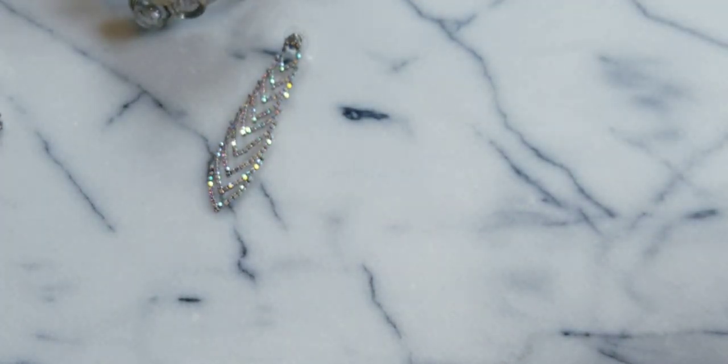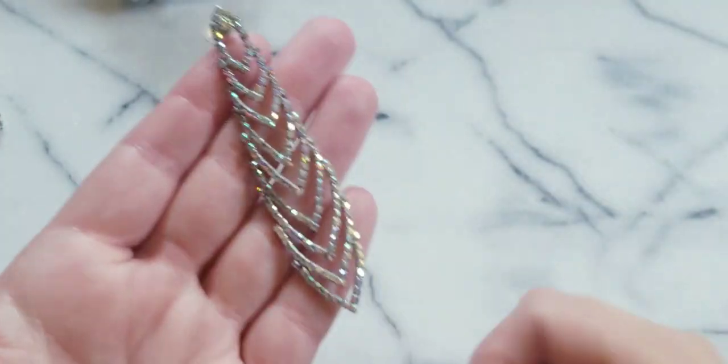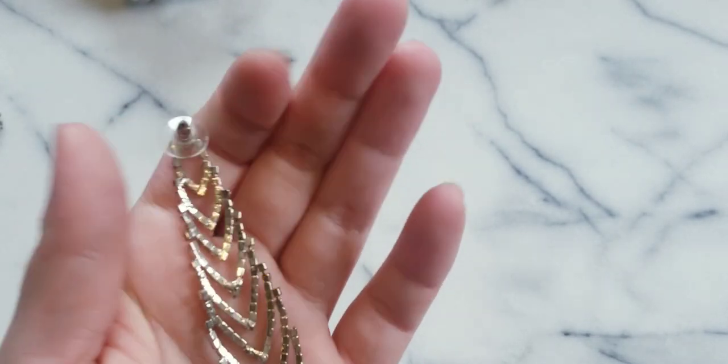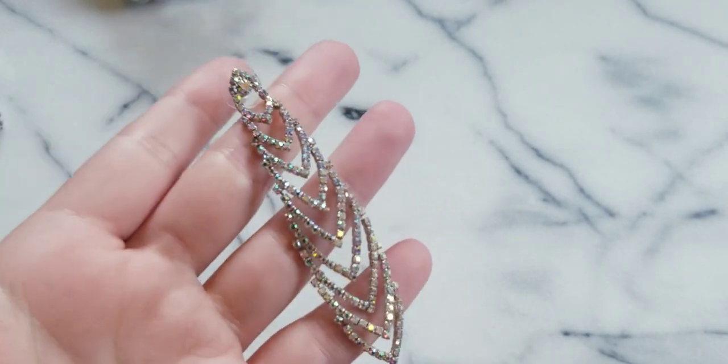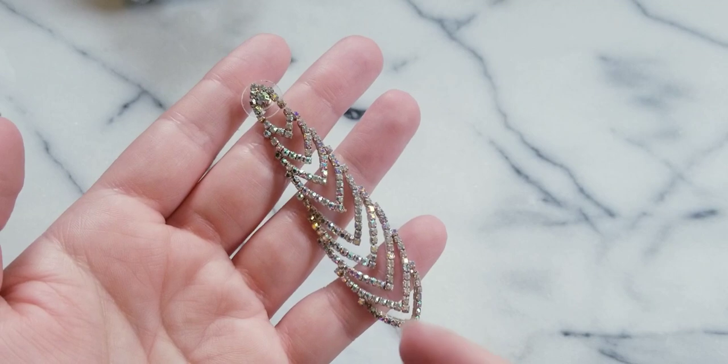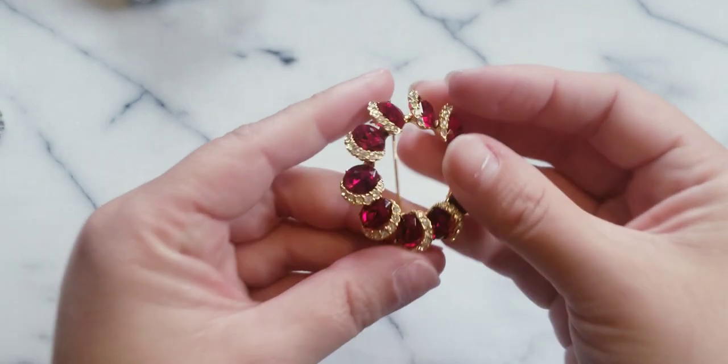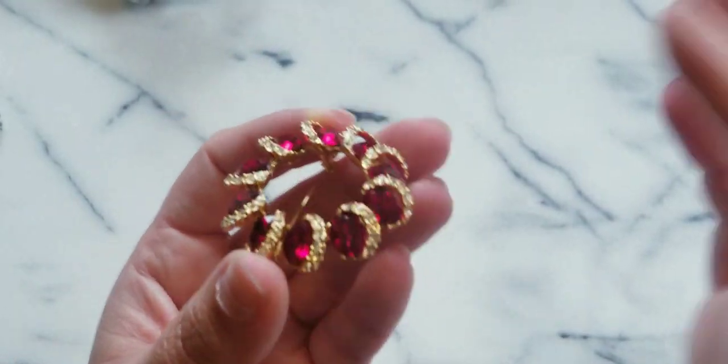I had opened it up beforehand so it would be faster to do for the video - I took a little peek. So here we have this really pretty prong-set AB earring. This one's really really pretty - all the stones seem to be there. And look at this - I have not seen in person a brooch like this where the stones are sat at a slant. We have faceted red glass stones and then crystals. This one's still in good condition; I don't see a maker's mark.